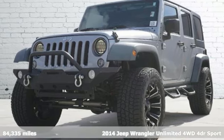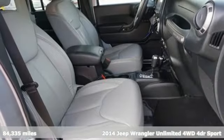It's a 2014 Jeep Wrangler Unlimited. The Jeep life fits your life.